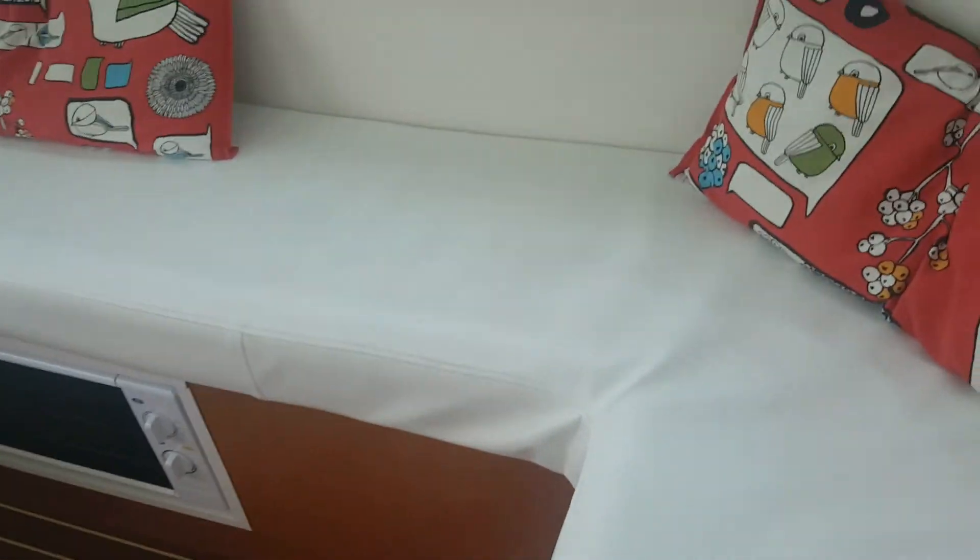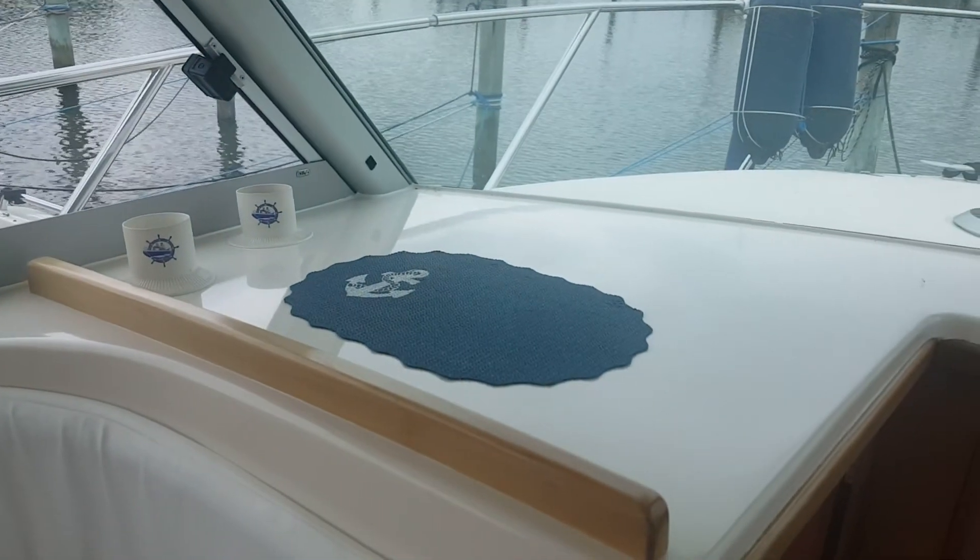Well, that's just an overview. Feel free to ask any questions about the boat and I'll post a few more parts covering some other features.